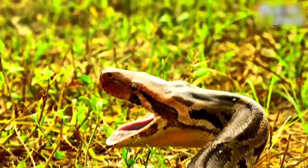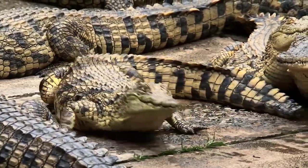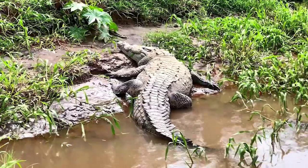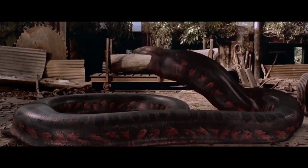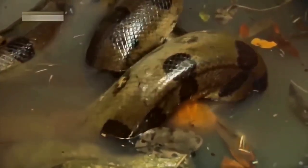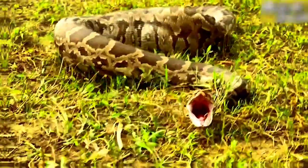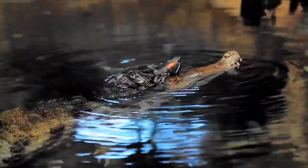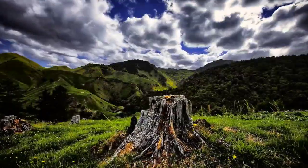Since the Titanoboa mainly fed on giant turtles and primitive crocodiles, after consuming a croc or turtle, it could go a whole year without eating anything else. So if you ever come across a Titanoboa, better hope it has already had its fill. Let us assume this ginormous, slithery creature never went extinct and still roamed the Earth — would the Earth still be a peaceful place to live, or would the human race be threatened into extinction?